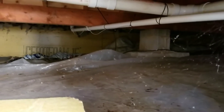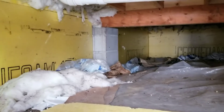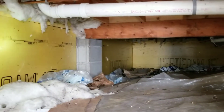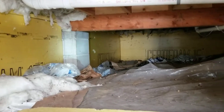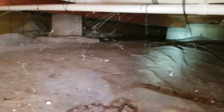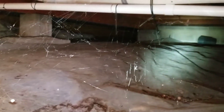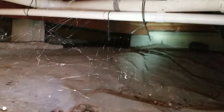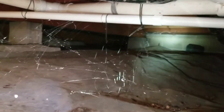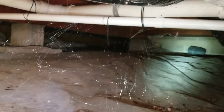This is looking underneath the master bedroom. There is a load bearing here in the middle, and looks like over here as well. This concrete wall running on the side is a cinder block wall that is the separation between the master bedroom and the remainder of the house.